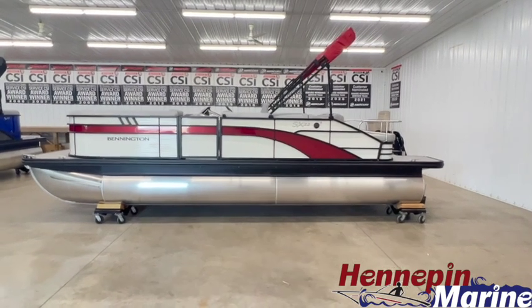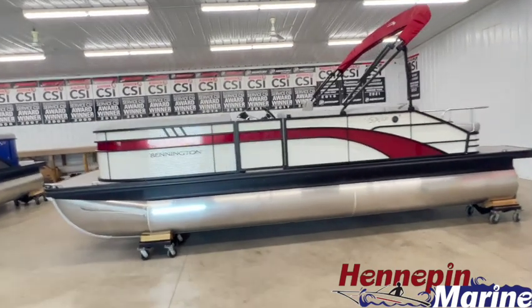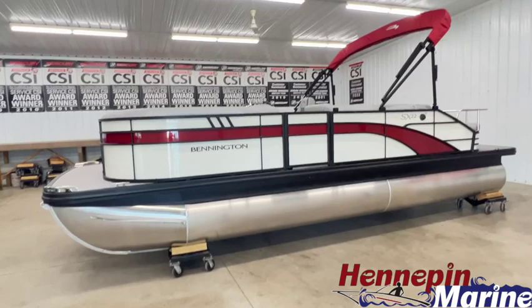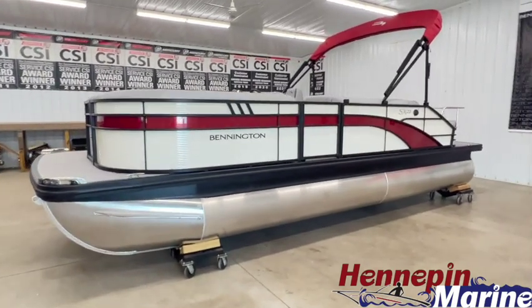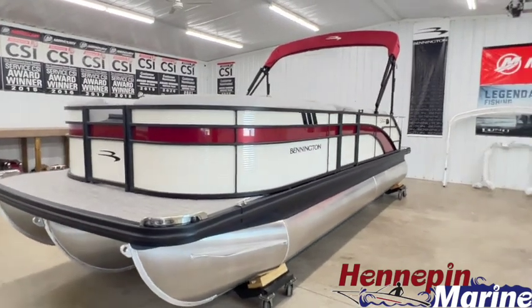Hello, welcome to Hennepin Marine. In front of us is a 2024 Bennington 22-foot SX series in the swingback configuration. This is a very popular model for us. This boat is shown in metallic white panels with smooth Rosa Red accents.